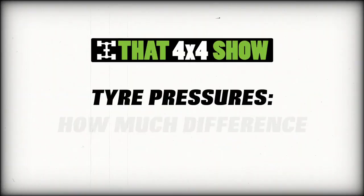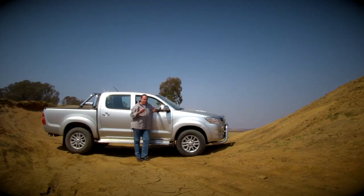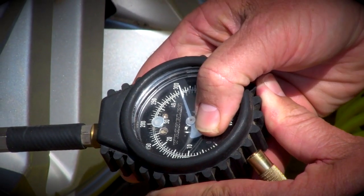Tire pressures — a very contentious issue. Do they really make a big difference? The real die-hard 4x4 guy will tell you it's important to deflate your tires when you start traversing obstacles, but isn't it just one of those urban myths again? There's only one way to find out. Let's try it. So we're pumping the tires to 3 bar.